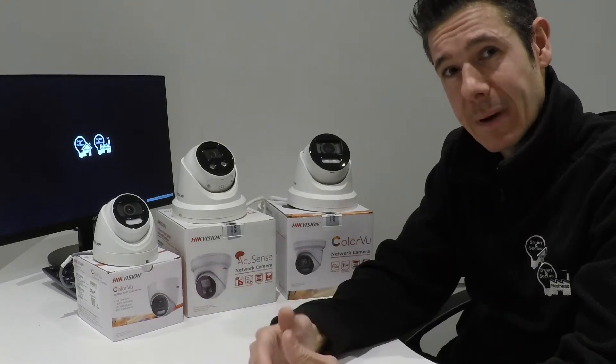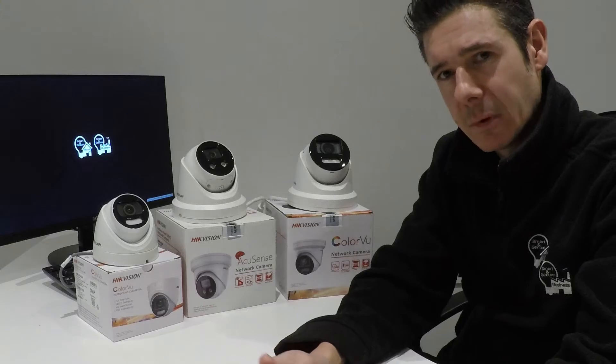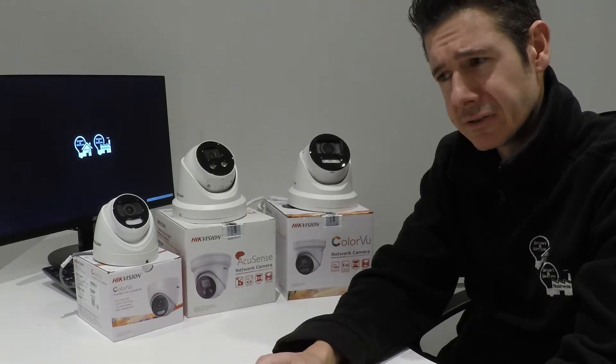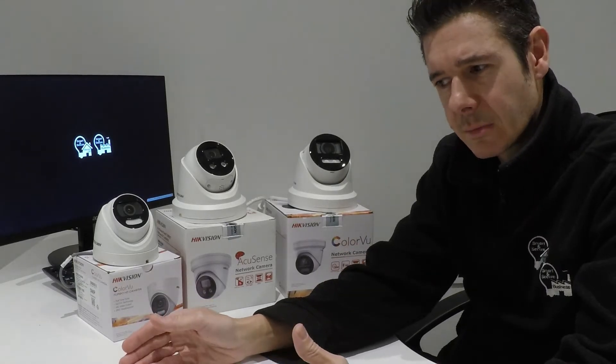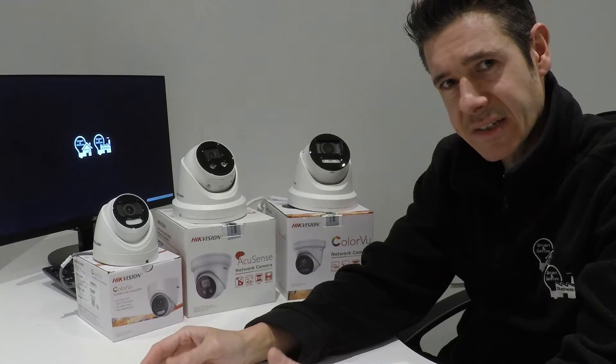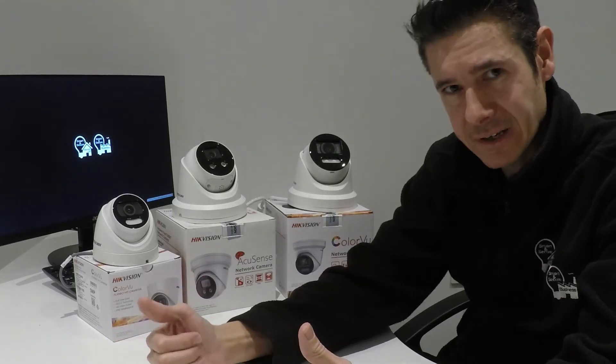Both can be scheduled independently, which is fantastic. You can have the light come on after 3 o'clock in the afternoon until 7 o'clock the following morning to cover winter time. The speaker you may not want active until after midnight until 6am — when you know nobody should be hanging around in those areas. That's just an extra level of detail.